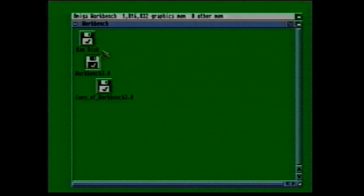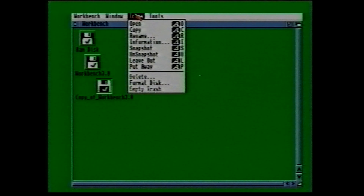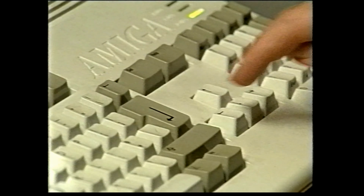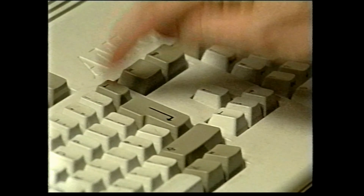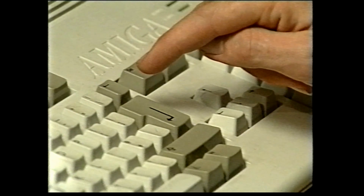You might also find that you want to rename a disk — for example, you might want to remove the 'copy of' part from the name of your copy. To do this, just select the disk icon by clicking on it so it's highlighted, then go to the Icons menu and select the Rename option. A little box will appear with a name in it — this little box is called a string gadget, because any row of letters is referred to in computer jargon as a string of text. All you have to do now is use the cursor keys — that's the arrow keys — to move to the front of the name and then use the backspace key to delete the 'copy of' part. You can now type in something else if you wanted to, and press the Return key to enter the new name.